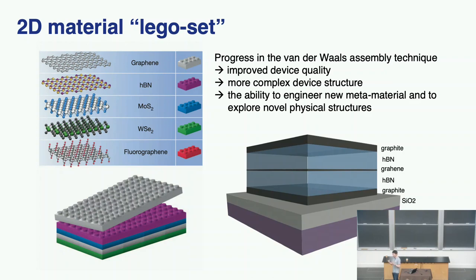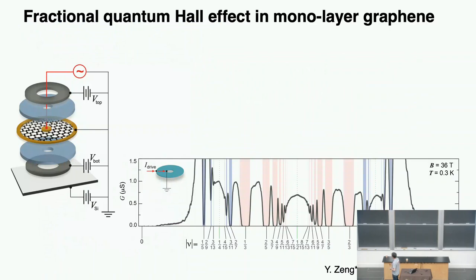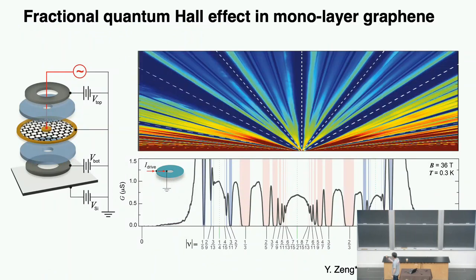I'll tell you one specific example. The fractional quantum Hall effect in monolayer graphene was made possible by our fabrication technique. First, you make a sandwich of graphene in the center with boron nitride on two sides and graphite on top and bottom. Then you make it into Corbino geometry so you can directly access whether the traffic stops in the bulk of the sample without worrying about the quantum fast lane. And you get this spectrum of phenomena.